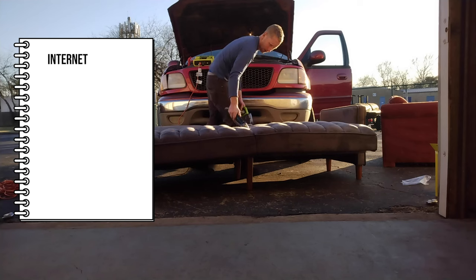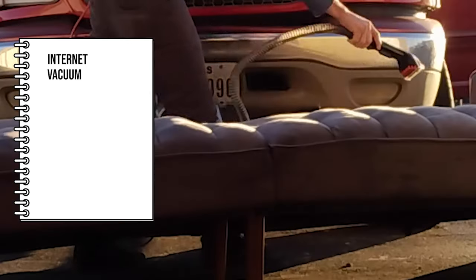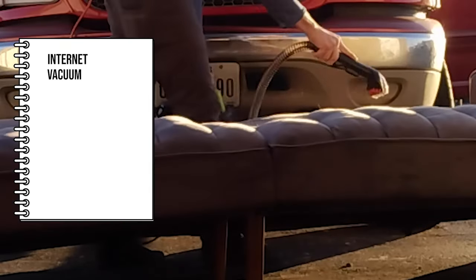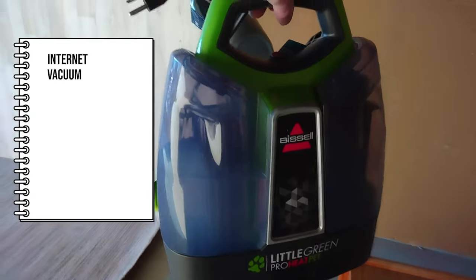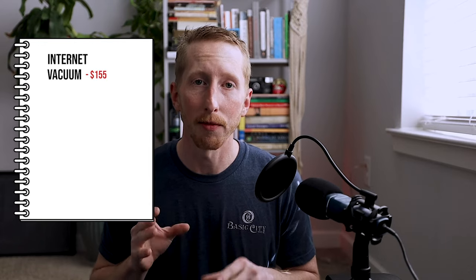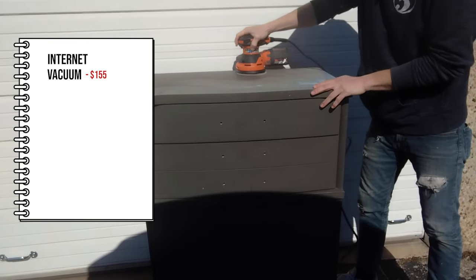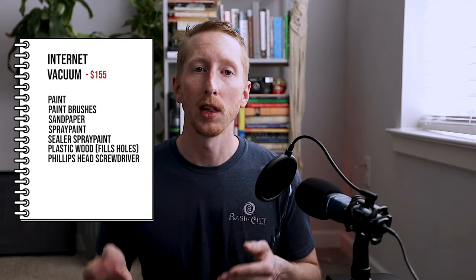For cleaning chairs and sofas with upholstery, you're going to need a vacuum. Sometimes all you need to flip a sofa or a chair is to give it a good cleaning, so it's really important to have a vacuum that can take out stains or any markings in the upholstery. I'd highly recommend the Bissell upholstery vacuum — it works really well at getting those stains out and getting rid of unwanted odors. It's around $155. If you're refurbishing wood furniture like dressers, hutches, wooden chairs, or dining room sets, you're going to need paint, paint brushes, sandpaper, spray paint, sealer spray paint, plastic wood, and a Phillips head screwdriver.